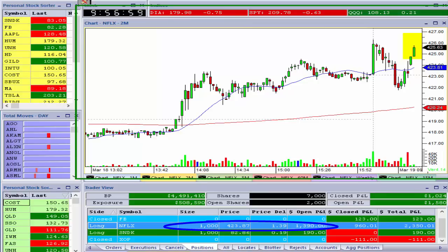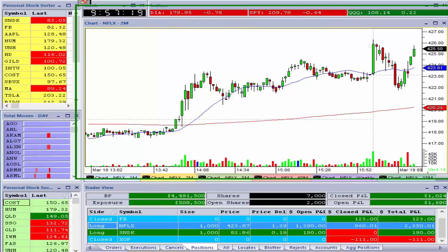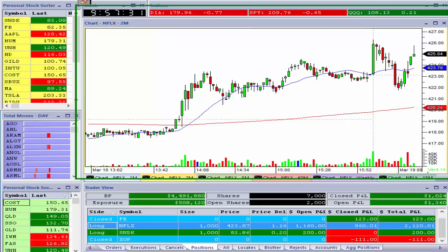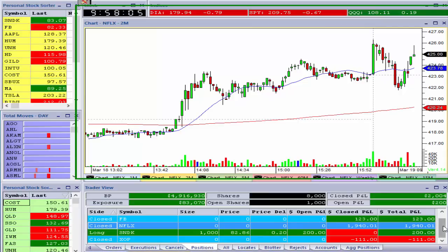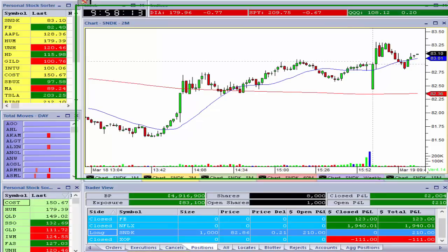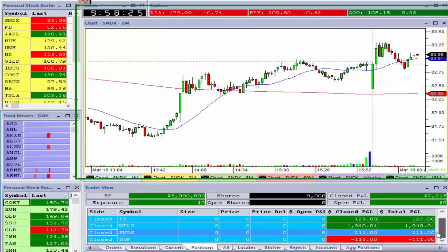As Netflix moves up it moves into my sell orders layered at different levels up there, and I therefore not only gain the spread but also the rebate — professional traders get paid rebates. Paring down on Netflix as it moves up, I've got about $2,500 so far in total profits, but that could change in a heartbeat. I've closed out with around $1,000 in total profits — that open P&L can go much higher or disappear especially with a $400 stock.